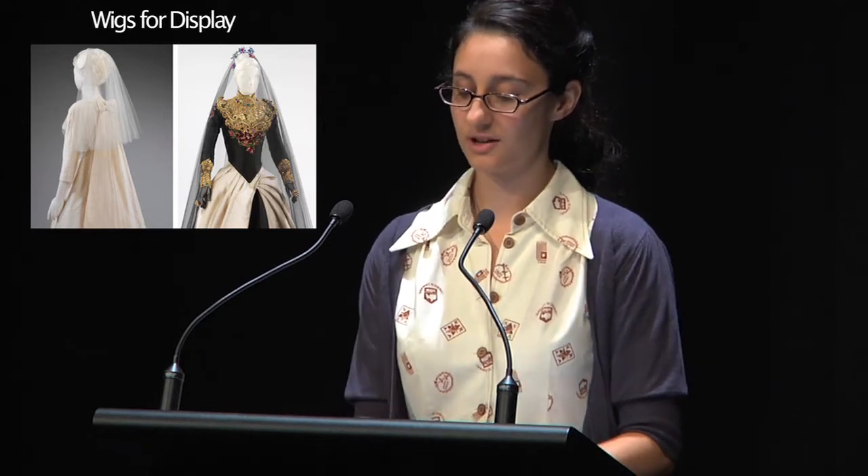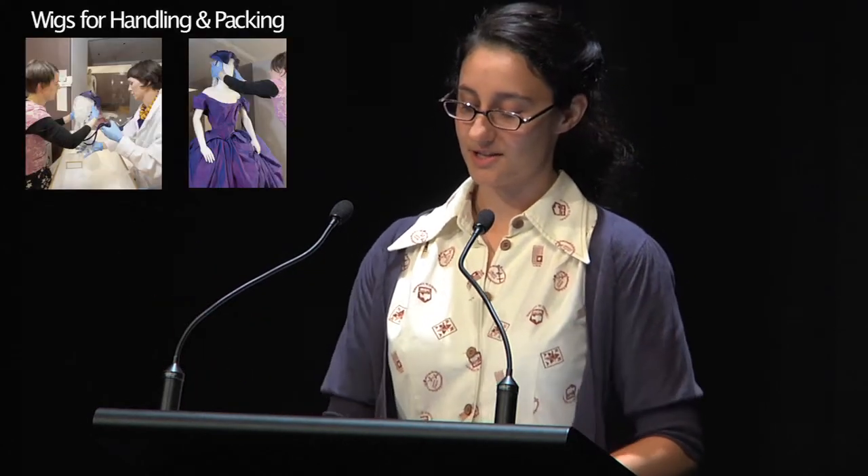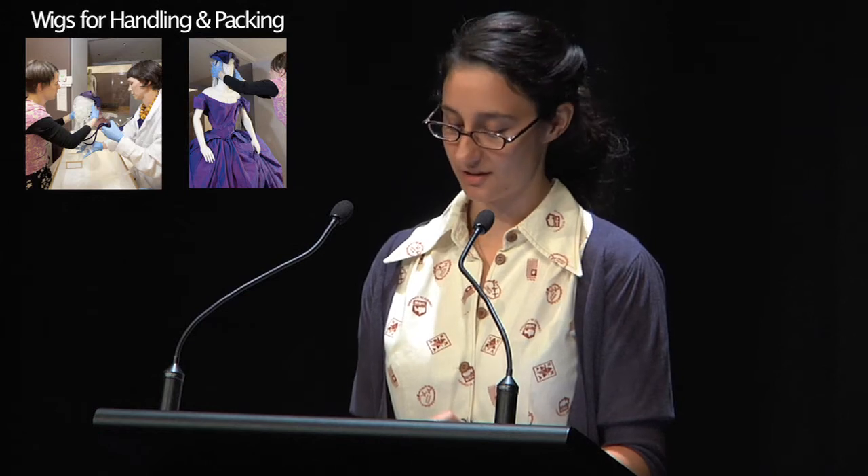This strong internal support was then able to hook the wigs onto their brass clips which were attached to the mannequins' heads. As you can see from these two images, the wigs became a vital addition to the mannequins and the understanding of how these veils would have been worn originally.